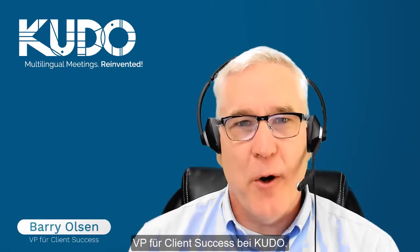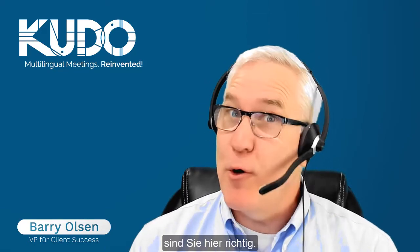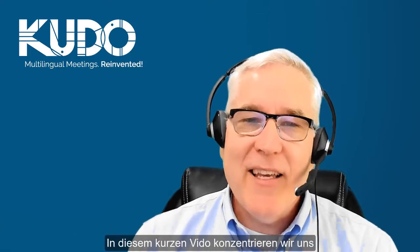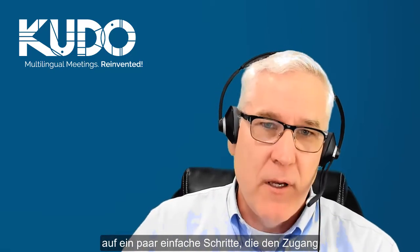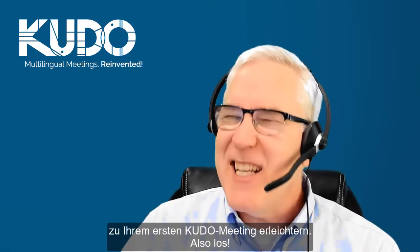Hi, I'm Barry Slaughter-Olson, VP of Client Success at Kudo. If you're preparing to join your first meeting on Kudo, then you're in the right place. In this short video, we'll focus on some simple steps to help you join your first meeting on Kudo. So let's get started.